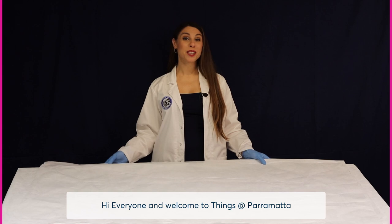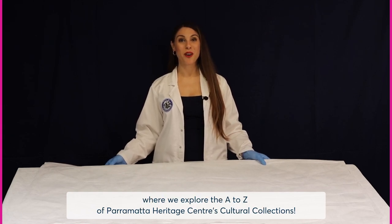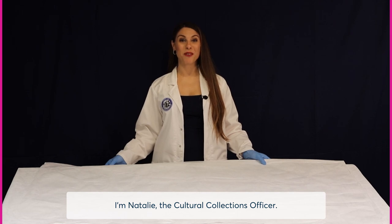Hi everyone and welcome to Things at Parramatta, where we explore the A to Z of Parramatta Heritage Centre's cultural collections. I'm Natalie, the cultural collections officer.